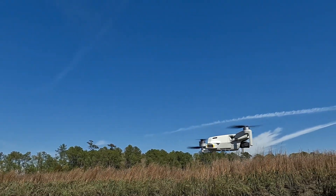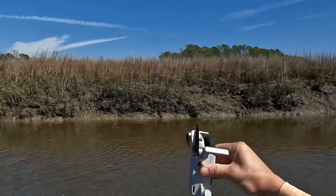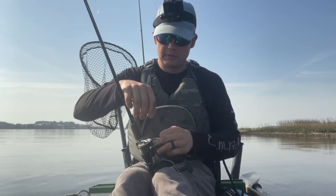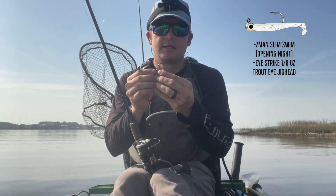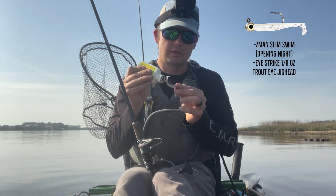I made a good cast just past this redfish and brought it in slowly. However, it wasn't interested and ended up scaring off. I'm not having much luck with this larger lure. As I talked about in my spring fishing video, it's good to downsize this time of year. So I'm going to go from that 3-inch to this Slim Swim — little tiny thing. I'll use the same 1/8-ounce jighead and get to fishing.